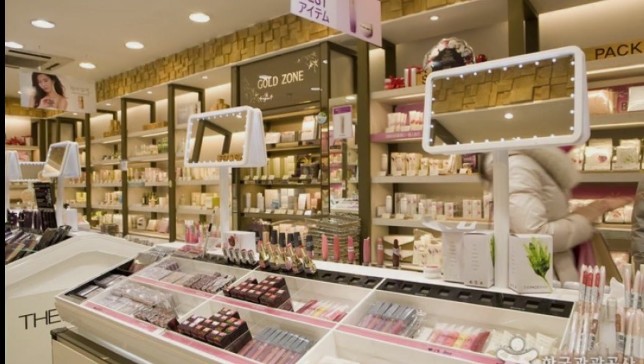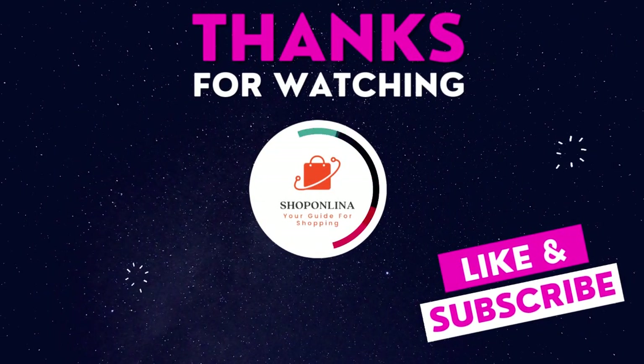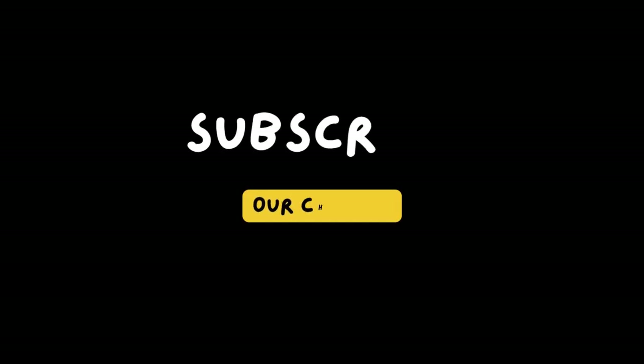And there you have it — the top five cosmetic shops in Korea you should absolutely check out. Whether you're a newbie or a seasoned beauty aficionado, these shops offer something for everyone. Happy shopping! If you found this video helpful, don't forget to like, share, and subscribe for more shopping tips and guides. See you next time!